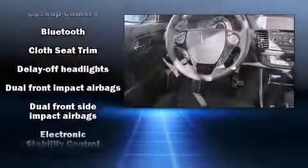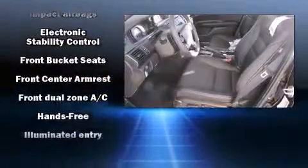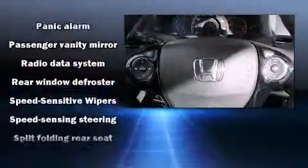Honda prioritized fit and finish, as evidenced by one-touch window functionality, remote keyless entry, and a split-folding rear seat. You and your passengers will enjoy the stereo system, which includes a CD player with MP3 capability, steering wheel-mounted audio controls, and four well-positioned speakers.